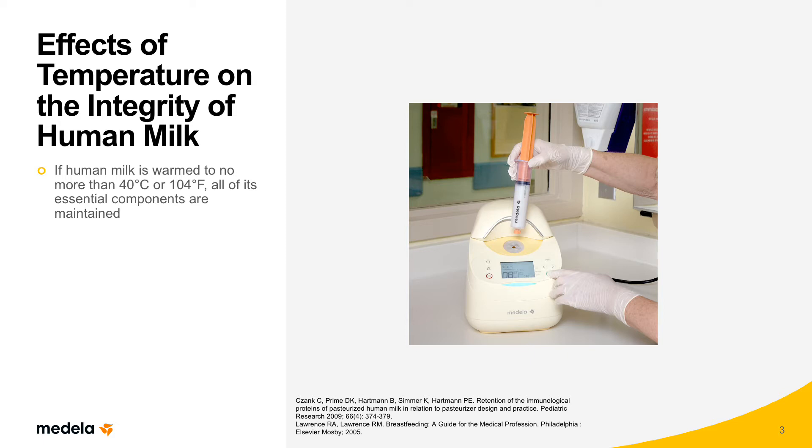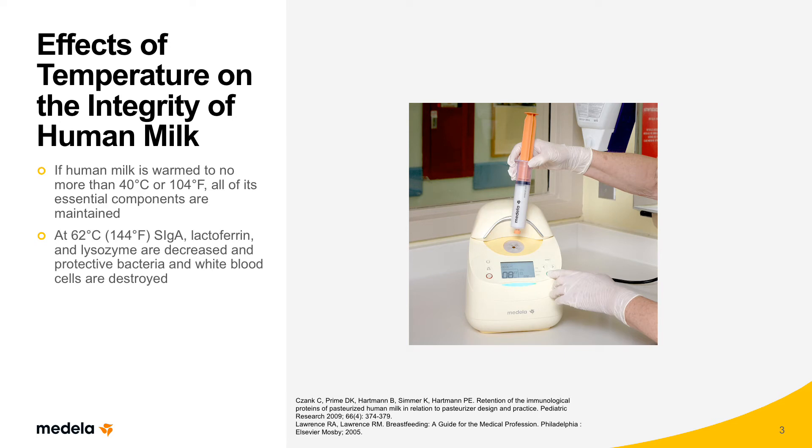However, when human milk is overheated — for example, to 62 degrees Celsius or 144 degrees Fahrenheit — immune proteins are decreased, while beneficial bacteria and white blood cells are destroyed. Studies have shown that the higher the temperature and longer the exposure to heat, the greater the destruction of human milk's beneficial properties.